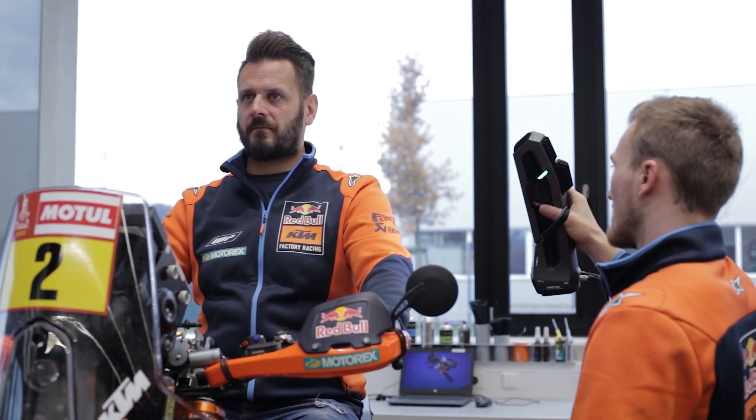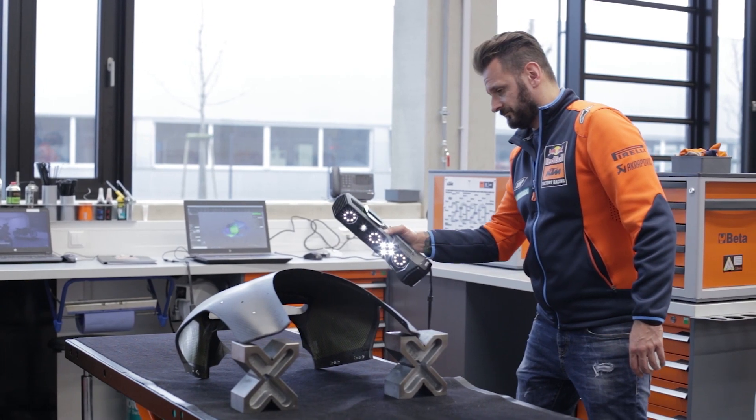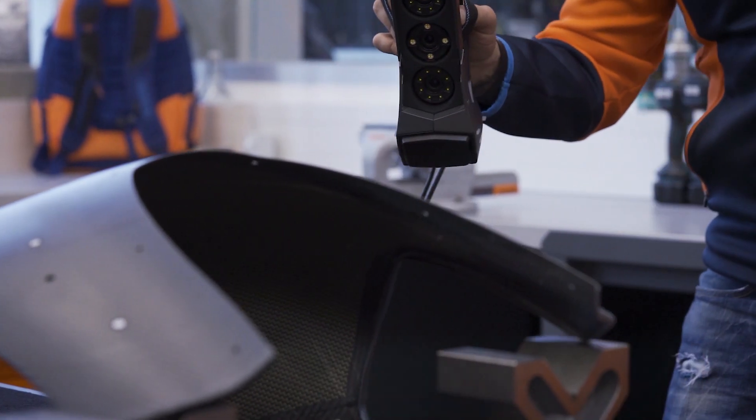3D scanning we use basically every single day. The first way is to check the ergonomics of the bike together with the rider, and we check parts like the fairing or the swingarm to make sure they are built correctly.